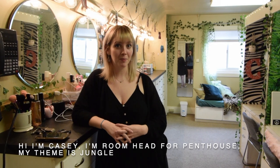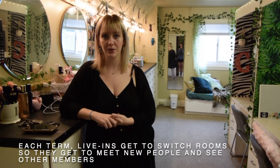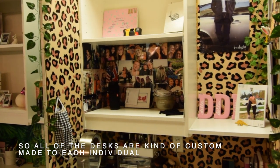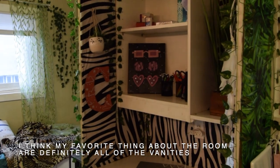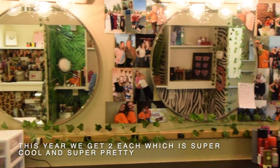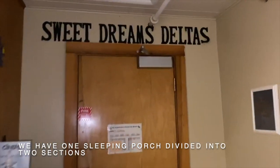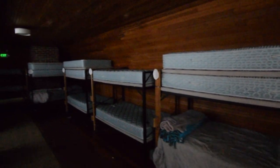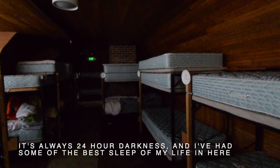Hi, I'm Casey, room head for Penthouse. My theme is jungle. Each term, live-ins get to switch rooms so they get to meet new people and see other members. All of the desks are custom made to each individual. My favorite thing about the room are definitely all of the vanities — this year we get two each, which is super cool. Every room also has a day bed, which is a great place to take naps. We have one sleeping porch divided into two sections: the loud section where you can have alarms or if you snore and sleep talk, and the quiet section in the back where you can only have vibrating alarms. It's always 24-hour darkness and I've had some of the best sleep of my life in here.